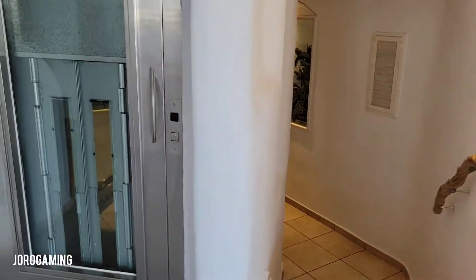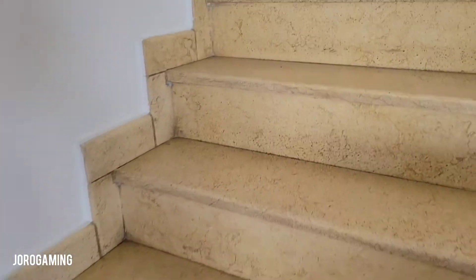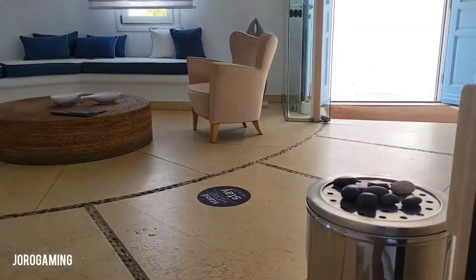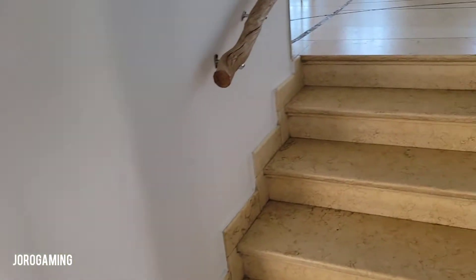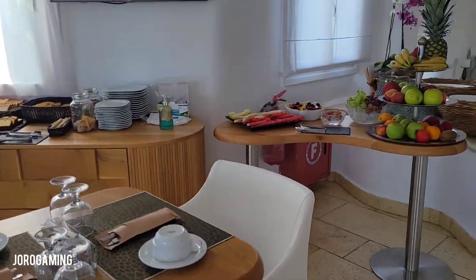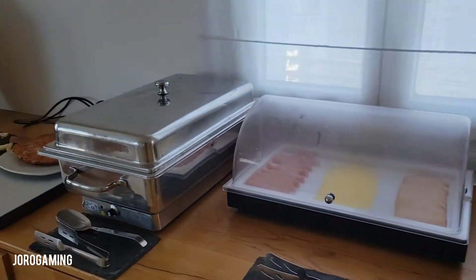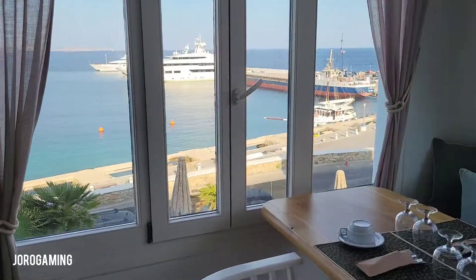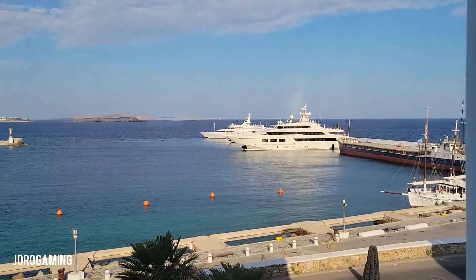The bathrooms are down here, super accessible from the pool itself, and there's a handicap accessible elevator. Let's head up to the main area. This is the main breakfast area — here are your selections, which I was telling you about. Not too nuts, but they do have a lot of options, just smaller options. So if you're walking a lot during the day, you're going to want to fill up.